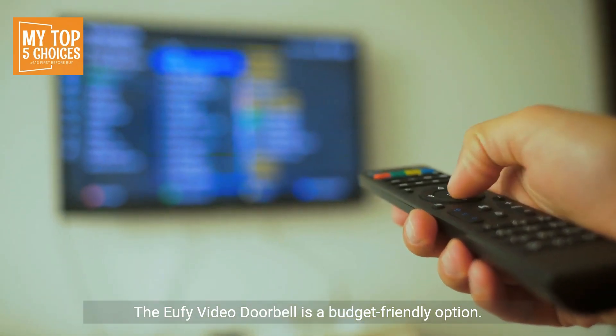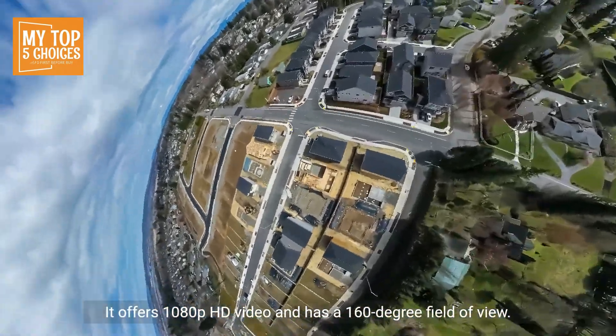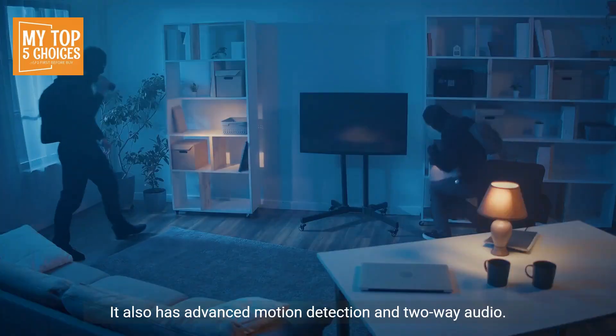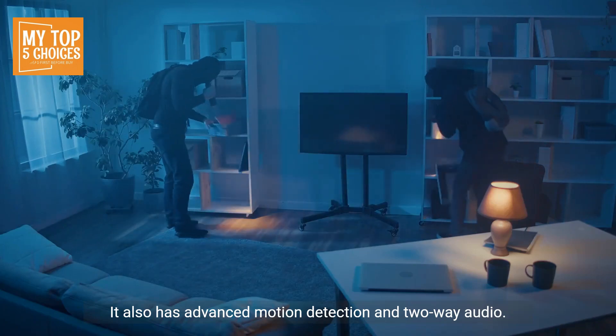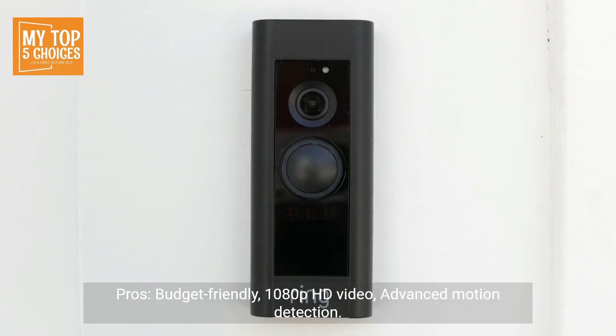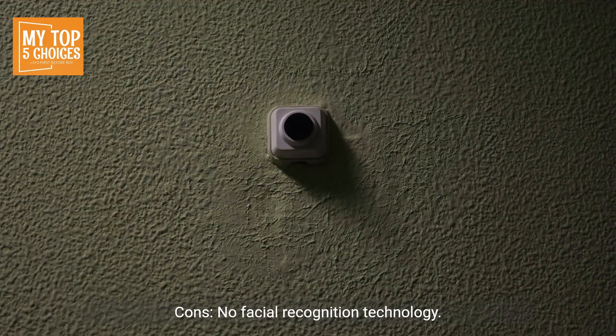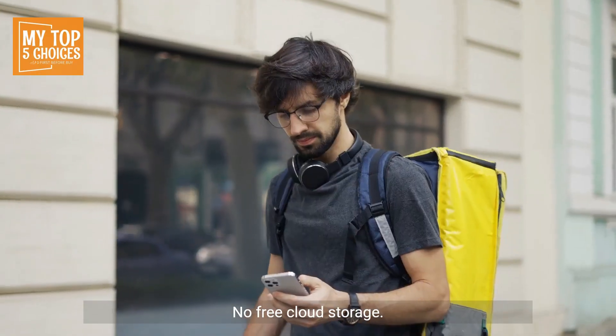The Eufy Video Doorbell is a budget-friendly option. It offers 1080p HD video and has a 160-degree field of view. It also has advanced motion detection and two-way audio. Pros: Budget-friendly, 1080p HD video, advanced motion detection, two-way audio. Cons: No facial recognition technology, no free cloud storage.